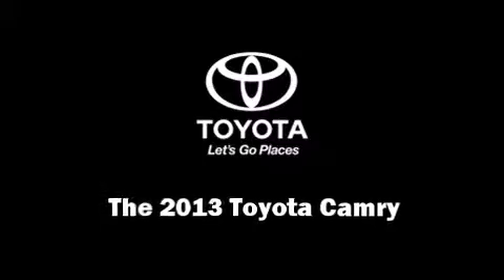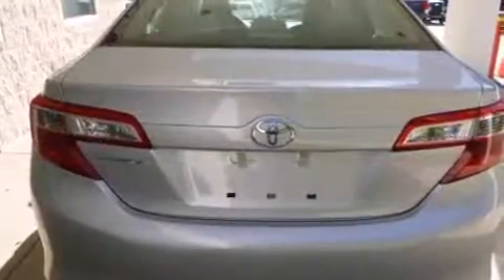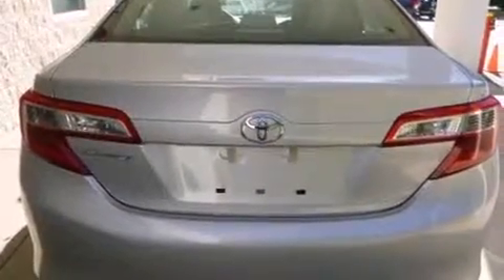Climb inside the 2013 Toyota Camry. This four-door, five-passenger sedan stands out among competitors in its class.